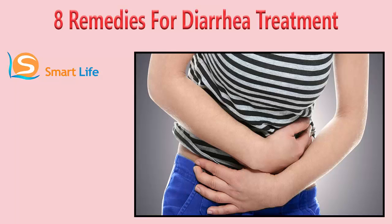Diarrhea can be accompanied by symptoms like abdominal pain, bloating, and nausea, and may cause complications like dehydration. It usually takes two to four days for diarrhea and its accompanying symptoms to disappear completely, depending upon the intensity of the problem. You can combat diarrhea with a variety of natural home remedies to fight the infection as well as provide relief from the symptoms.